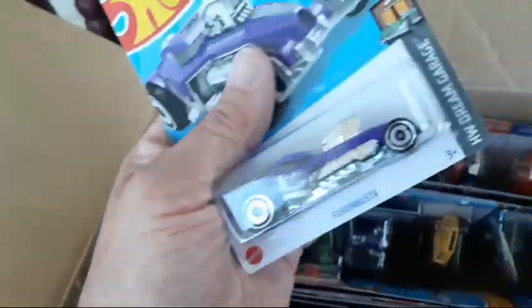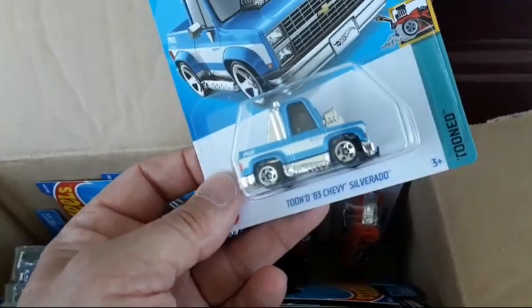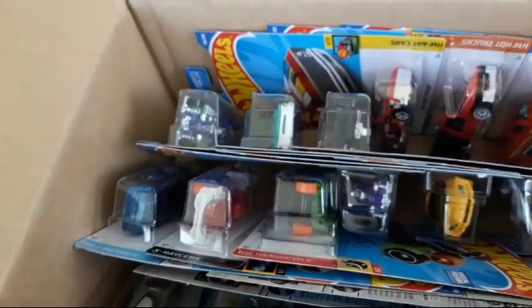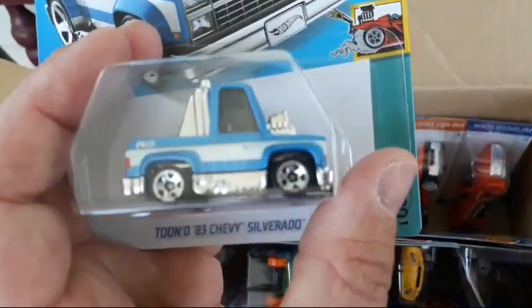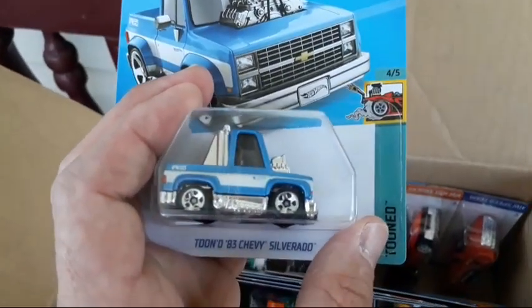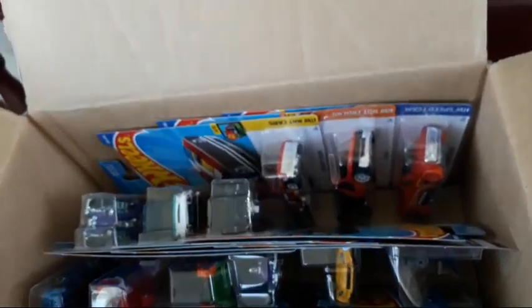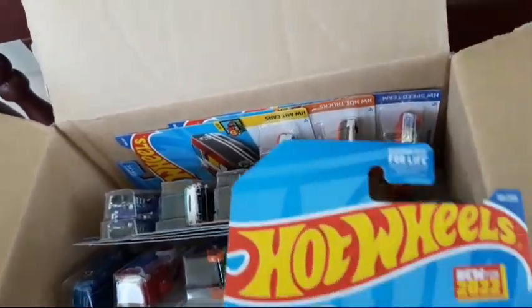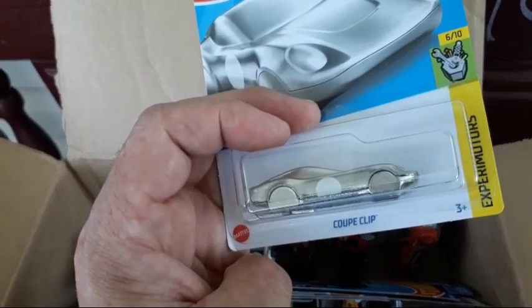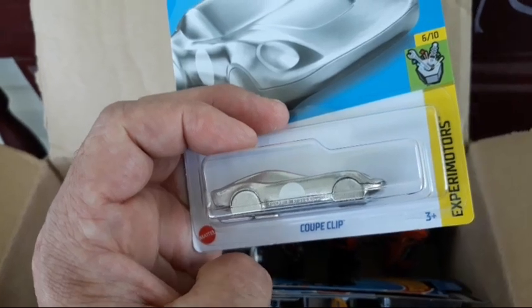The Tuned '83 Chevy Silverado is a cool casting, one of the better ones in the box. Same with the Silhouette - cool little casting if you're into tuned cars. My favorite so far this year though is the Batmobile, and we do get a couple of them in this case. And I've been needing a keychain, so the Coupe Clip finally got one of those - wouldn't have bought it at the store but since I bought the sealed case, why not, we'll use it as our keychain.